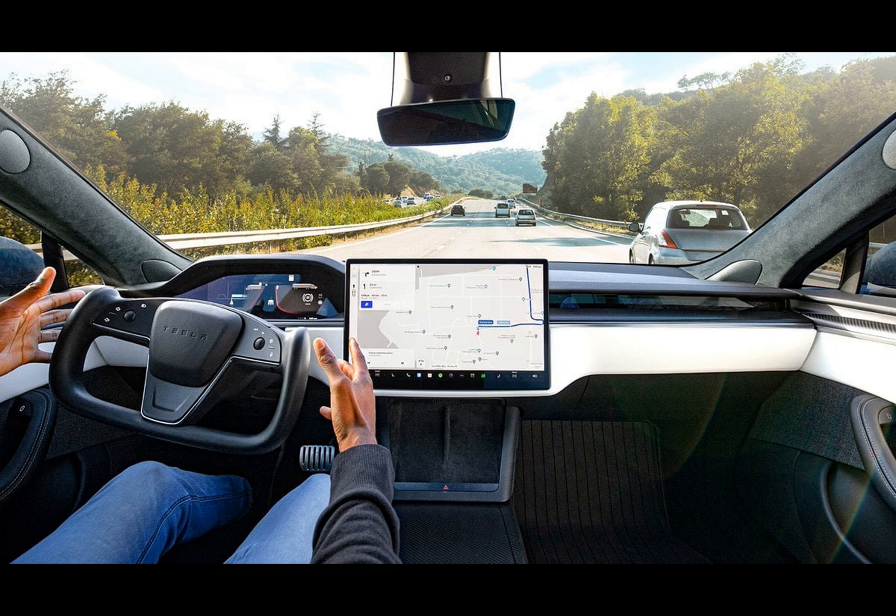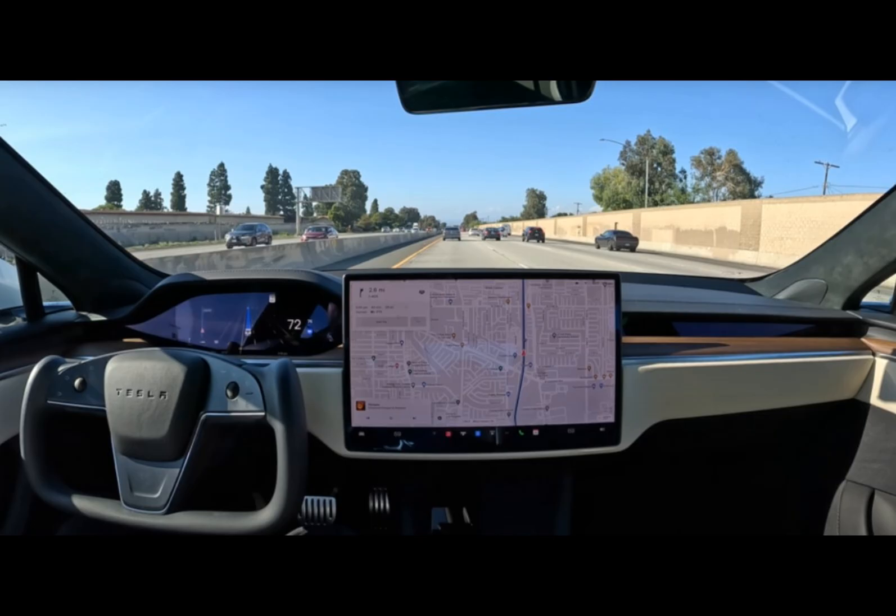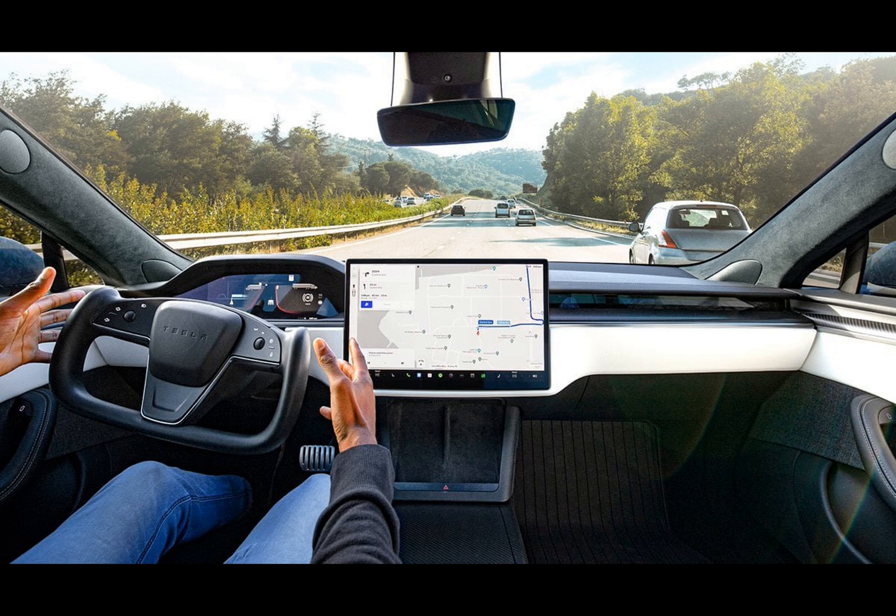Surprisingly, Tesla hasn't provided its usual extensive technical release notes for this milestone update. Instead, they offer a single sentence describing FSD Beta 12's major change: FSD Beta 12 upgrades the city streets driving stack to a single end-to-end neural network, trained on millions of video clips, replacing over 300,000 lines of explicit C++ code.